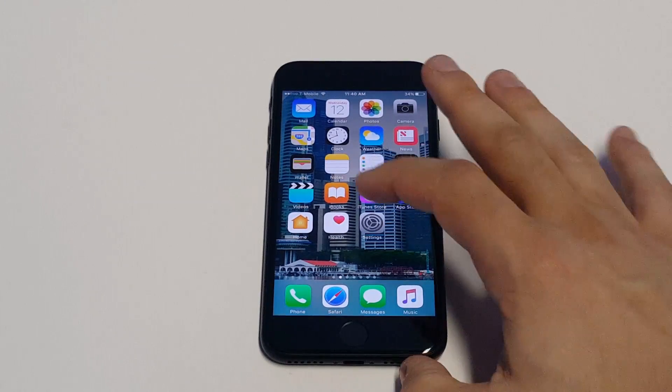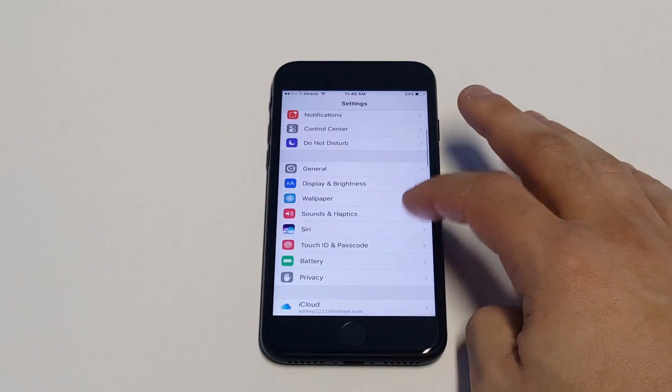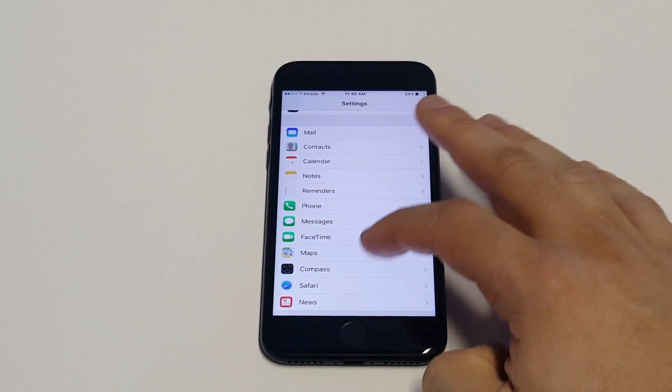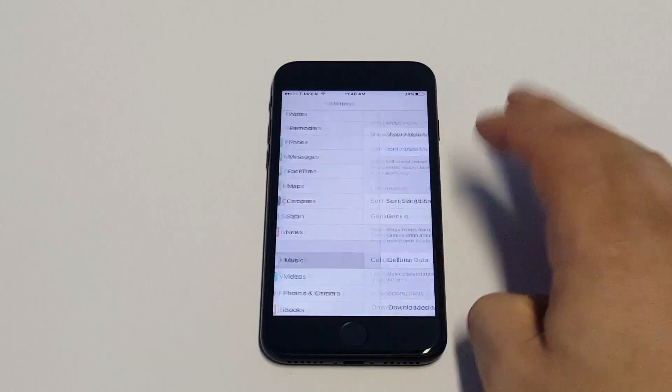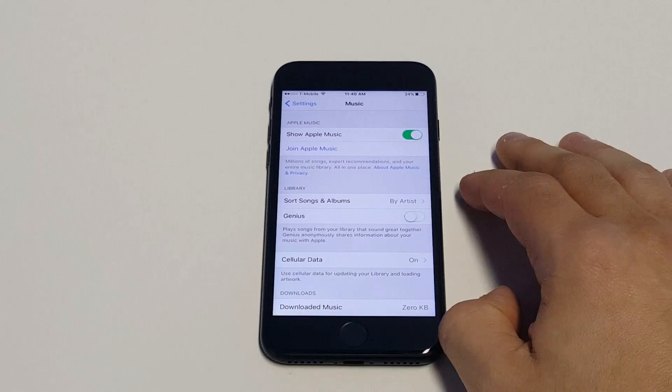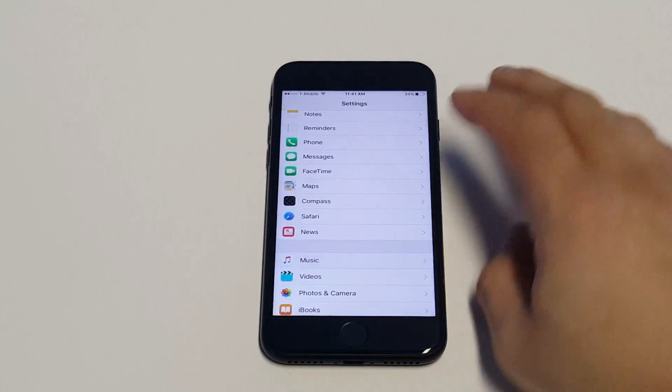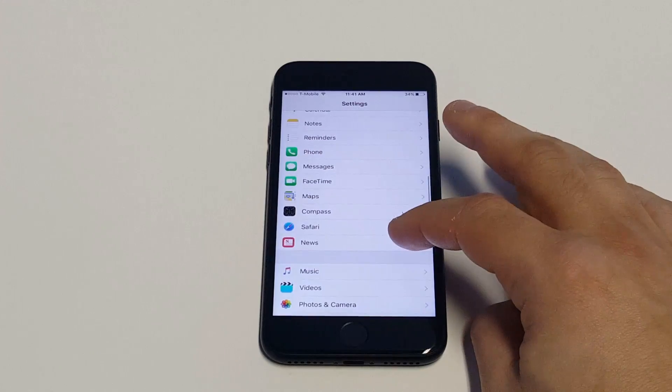Another thing you guys could do is go into your settings and then go to Music, and get rid of any music that you don't listen to anymore. If you download lots of music, clearing out old songs will definitely give you some more storage. That's one people don't think about that much.